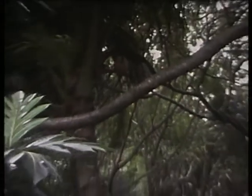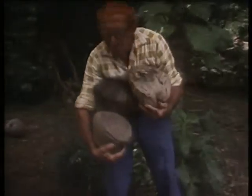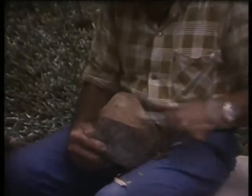Alex grows his own coconuts right here in his backyard. He has lived in two countries — his homeland and Germany, and then 30 years ago he came to Australia, straight to Cairns. He wouldn't like to leave Cairns — he says if he had to leave Cairns or the tropical part, he would leave Australia altogether. It's the nicest place in the whole land.